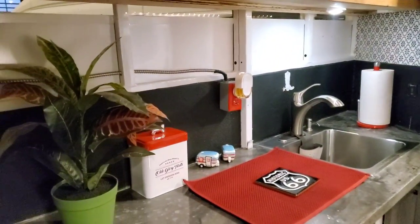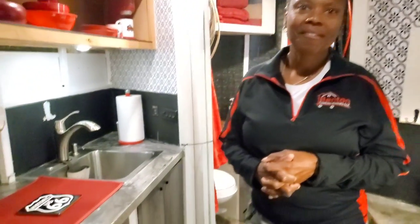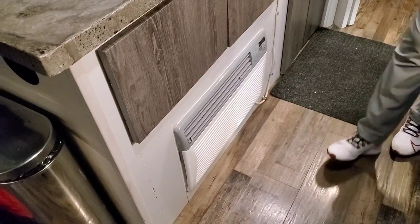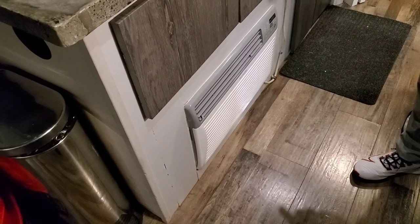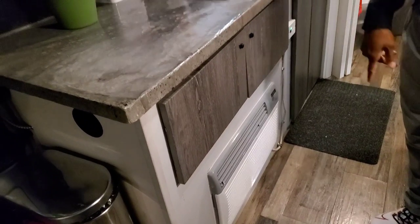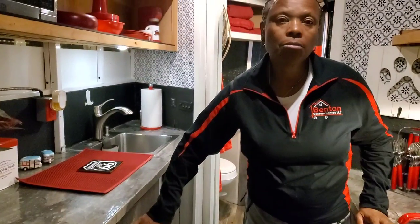For the water system, there's 25 gallons of fresh water — you'll see the tank as you exit the bathroom. There are 27 gallons of gray storage underneath and 27 gallons of black storage underneath. Looking down here, there's an air conditioner unit. In this unit she only needs a small space heater when needed.